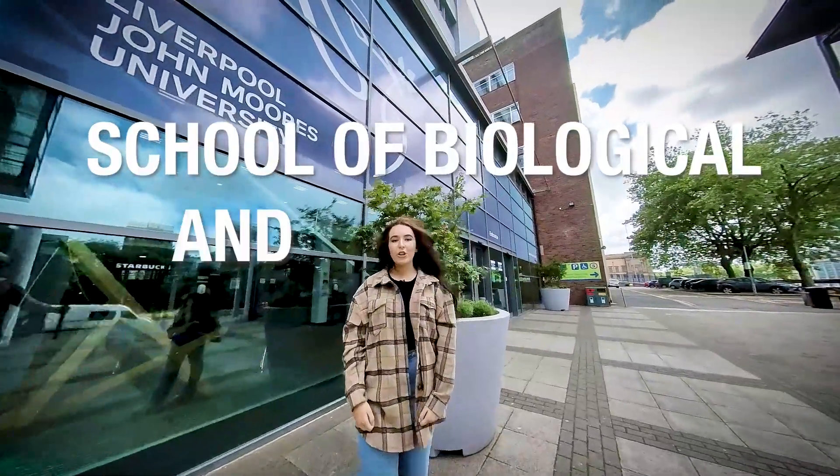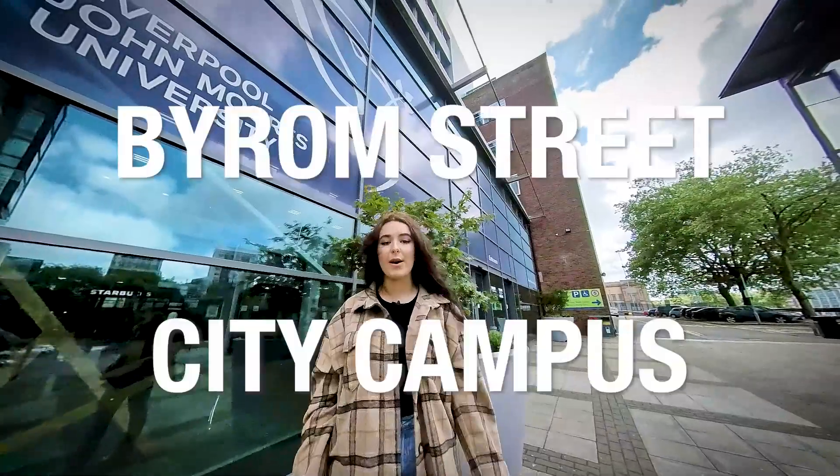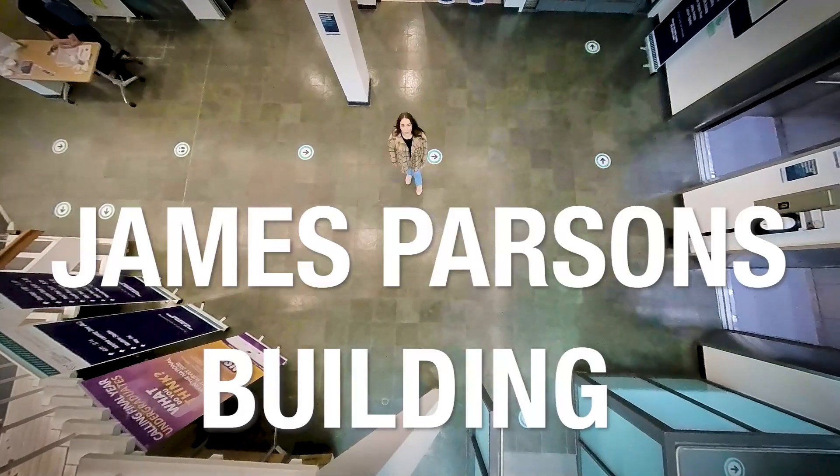Welcome to the School of Biological and Environmental Sciences. If you're coming to study with us, you'll find us here at Byram Street City Campus. So let's take a look around the James Parsons Building.